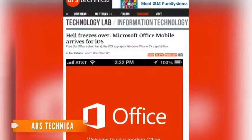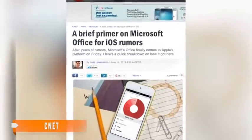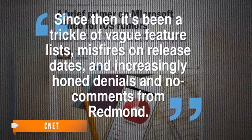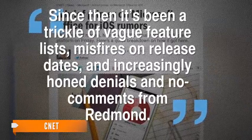In its coverage, Ars Technica jokes that hell hath frozen over. But seriously, this one's been floating out there for years. The rumors of Office on iOS have been around since the iPad came out in February 2010. Since then, says CNET, it's been a trickle of vague feature lists, misfires on release dates, and increasingly honed denials and no comments from Redmond.